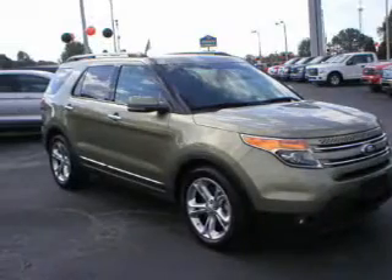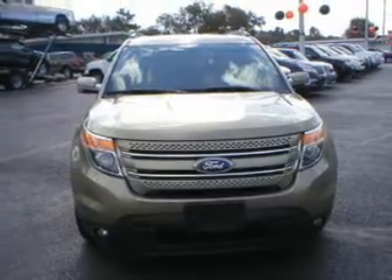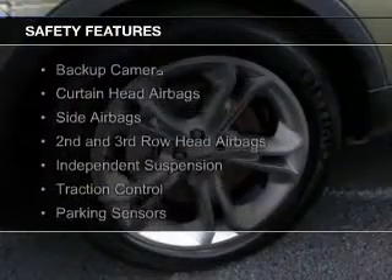Bluetooth connectivity, Ford Sync voice activation, Sirius XM satellite radio, and digital radio. Safety was made a priority with these features.